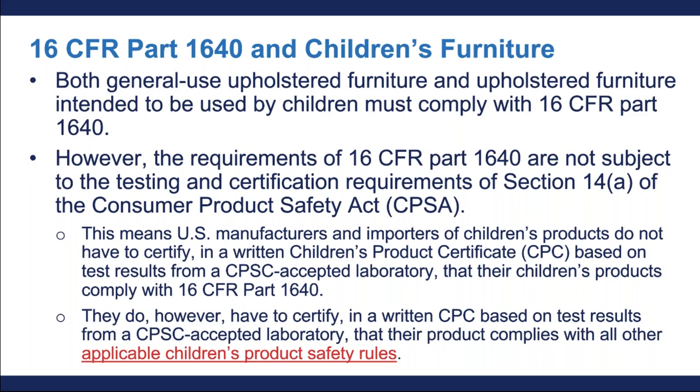This means U.S. manufacturers and importers of children's upholstered furniture products do not have to certify in a written children's product certificate, or CPC, that their children's products comply with 16 CFR Part 1640. For upholstered children's furniture, there is still a requirement to certify in a written CPC based on test results from a CPSC-accepted laboratory that the product complies with all other applicable children's product safety rules. You can visit our rules requiring third-party testing and a children's planning certificate webpage to find out which children's product safety rules do require third-party testing and a CPC.